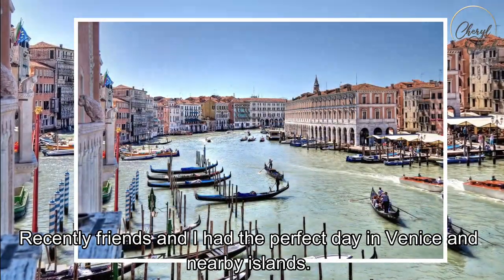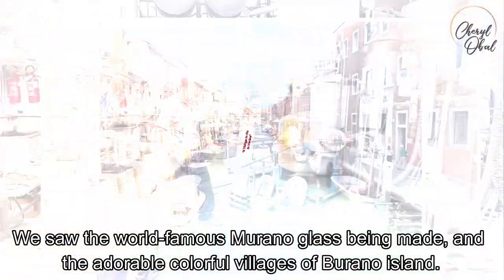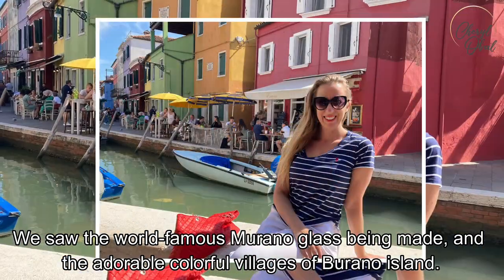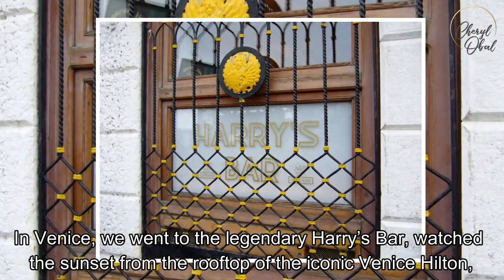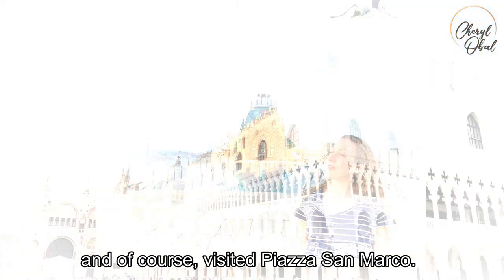Recently, friends and I had the perfect day in Venice and nearby islands. We saw the world-famous Murano glass being made and the adorable, colorful villages of Burano Island. In Venice, we went to the legendary Harry's Bar, watched the sunset from the rooftop of the iconic Venice Hilton, and of course visited Piazza San Marco. To see it all, keep watching this video.